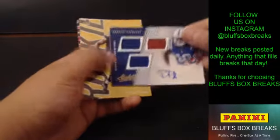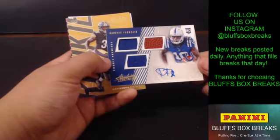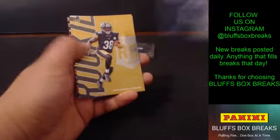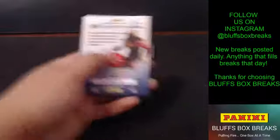And DeReece Fountain, numbered to 399 for the Colts. Triple RPA there. Ricky Premier for the Colts. Jalen Samuels and Josh Gordon.